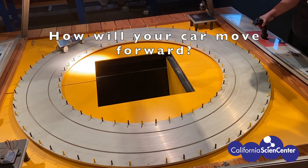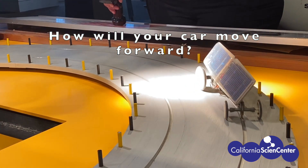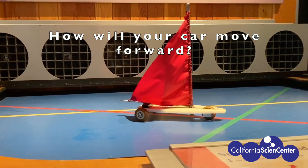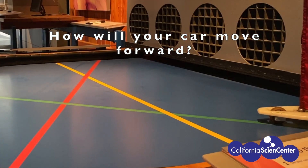Happen to have any solar panels lying around at home? Check out this solar car using energy from light to get its power. Will your car be wind-powered like this vehicle? And if it is, will you use a fan or a balloon to power it?